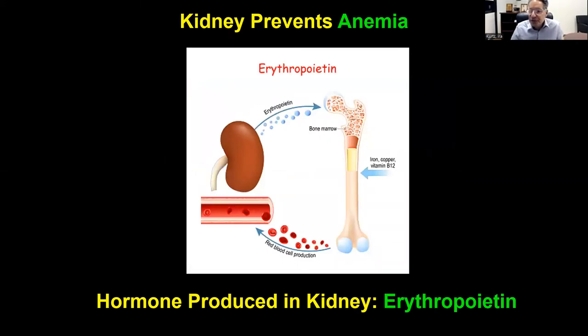The kidney also prevents anemia by making a hormone called erythropoietin. Once it leaves the kidney, this hormone enters the blood and travels to the bone marrow, where red blood cells are made, signaling it to produce more. When the kidney is diseased, there's insufficient erythropoietin, leading to anemia — not enough red blood cells. In that case, the doctor must administer the hormone artificially.